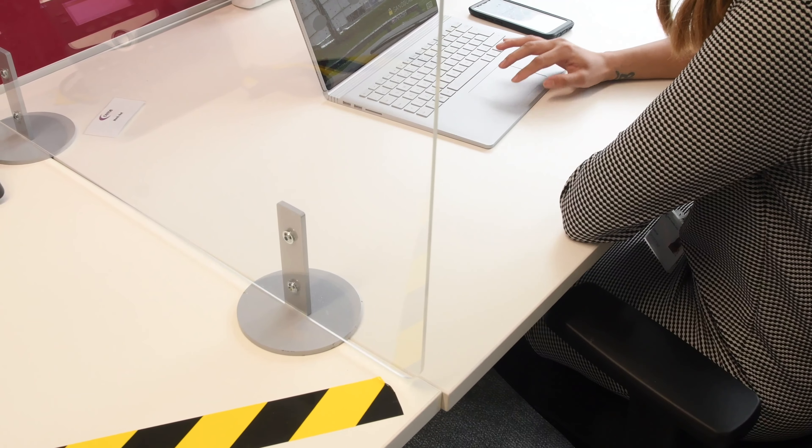We have installed Perspex shields in our co-working spaces. In order to maximise the safety and well-being for our staff and our visitors, we would ask that you do not attend sites if you've had any COVID-19 symptoms in the past two weeks.